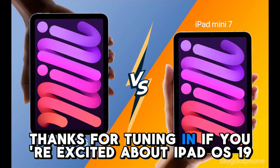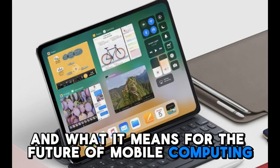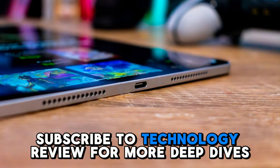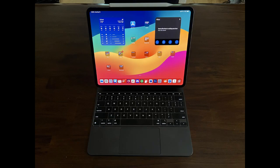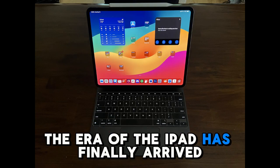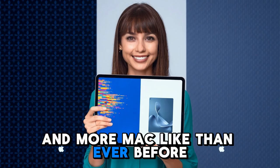Thanks for tuning in. If you're excited about iPadOS 19 and what it means for the future of mobile computing, subscribe to Technology Review for more deep dives, reviews, and everything you need to know about the latest Apple innovations. The era of the iPad has finally arrived, and it's more powerful and more Mac-like than ever before.